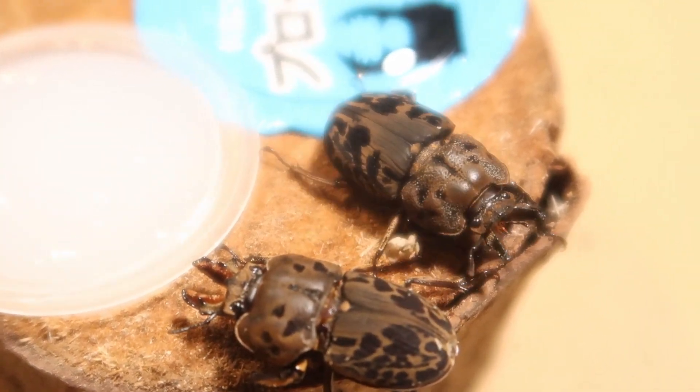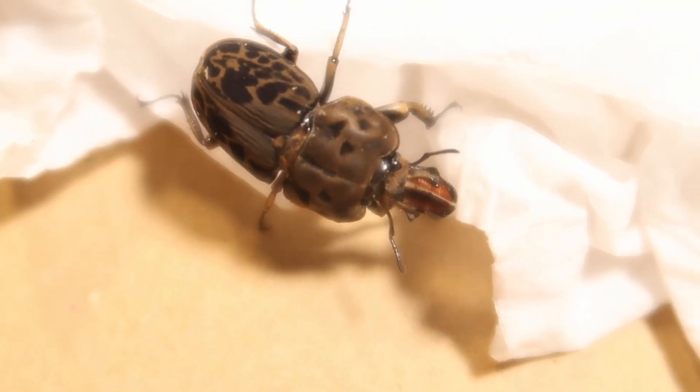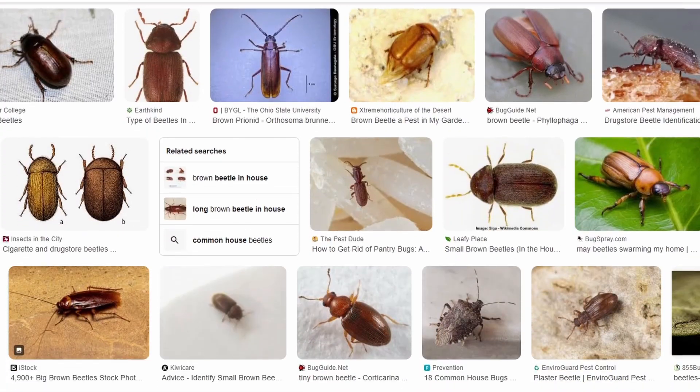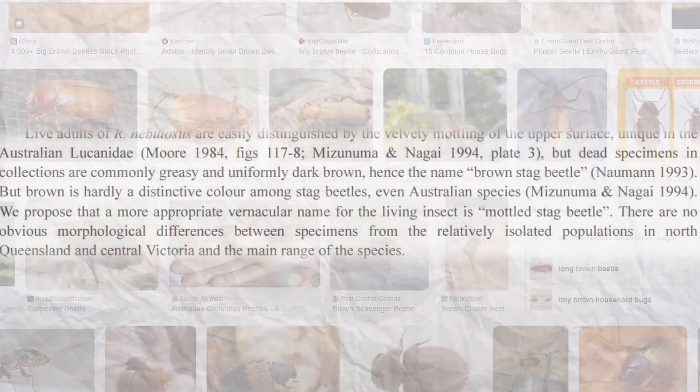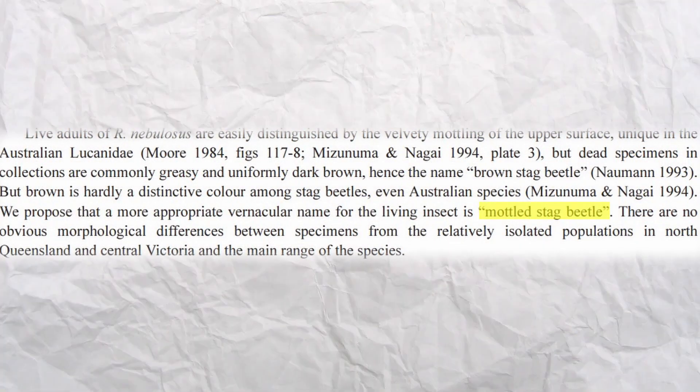Finding this brown stag beetle — I'm just gonna call it a better name, because it's such an undescriptive name and it could pretty much be applied to any other beetles — but this study is pushing for the mottled stag beetle as a name, which is honestly so much better.